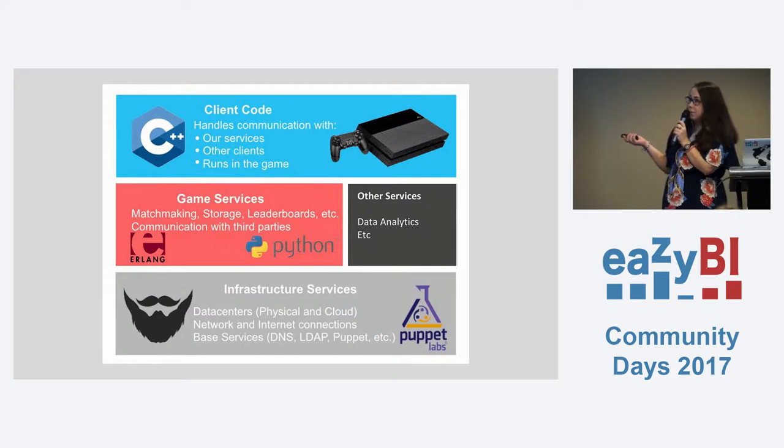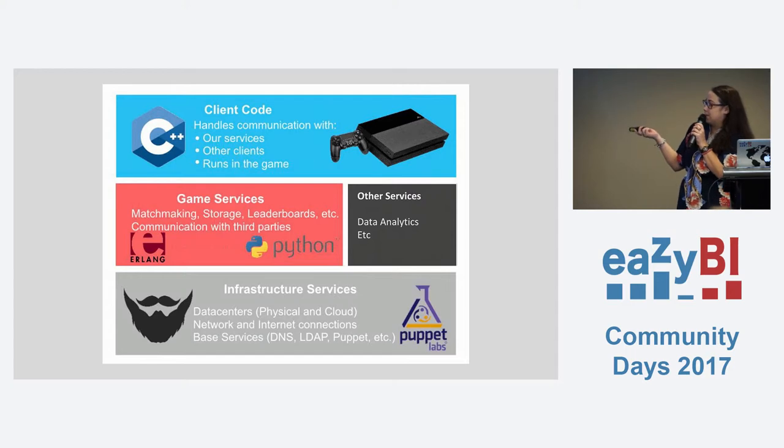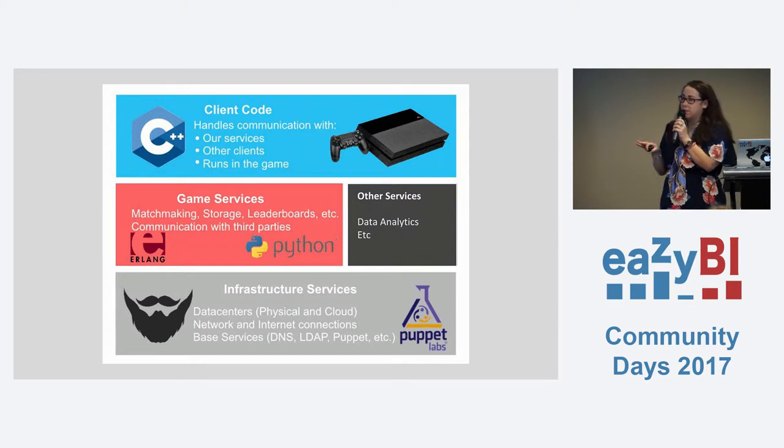Just to explain who the graphs I'm going to show are for — the team I made these reports for are in charge of a web application to allow Activision Studios to access various services through a portal. It was about 13 or 14 years old — about 10 years old when I started at Demonware. So it was a large old code base that not a lot of people knew about, and it was very hard for people to come onto the team and estimate work or figure out what they were going to do.